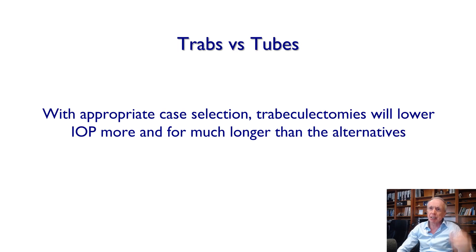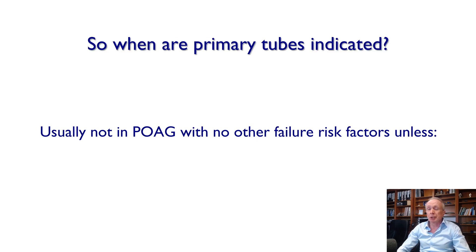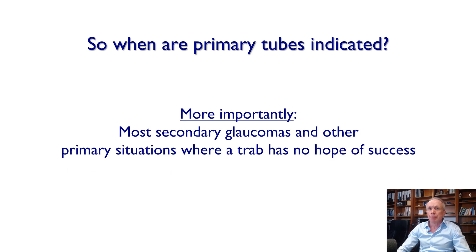In summary: trabs versus tubes — for the appropriate case selection, trabs will lower IOP more and for longer than alternatives, whereas the Baerveldt works to some degree in almost anyone. Primary tubes are usually not indicated in primary open-angle glaucoma with no other failure risk factors, unless follow-up is challenging — such as a patient who lives far away and can't attend for frequent postoperative visits. Tubes require less manipulation than trabs. Most importantly, tubes are indicated for secondary glaucomas and other primary situations where trabeculectomy has no hope of success.